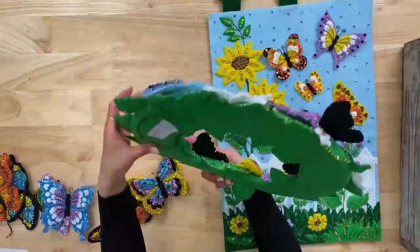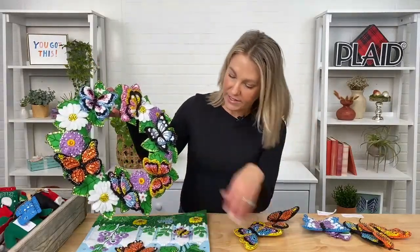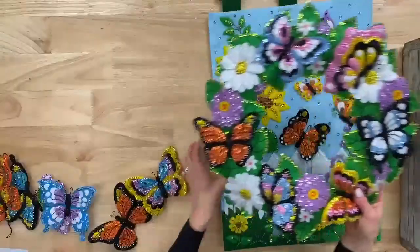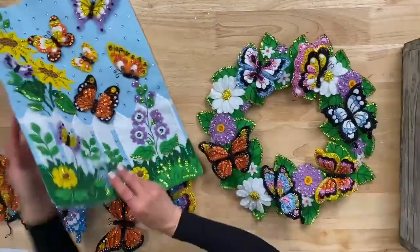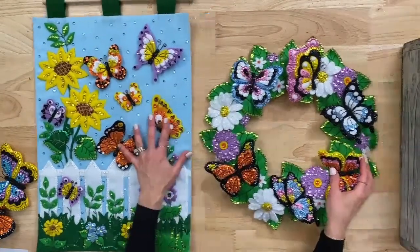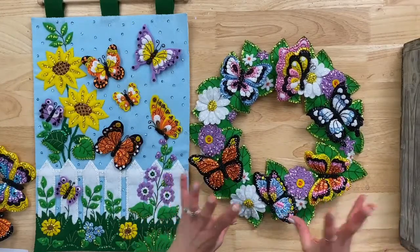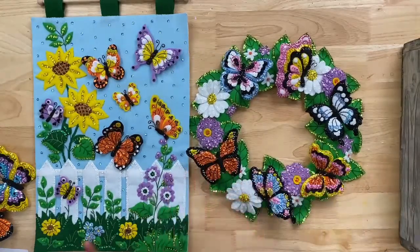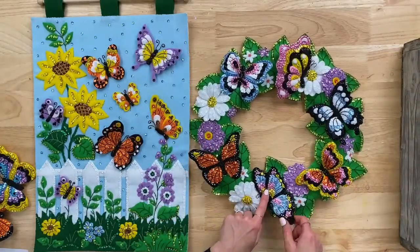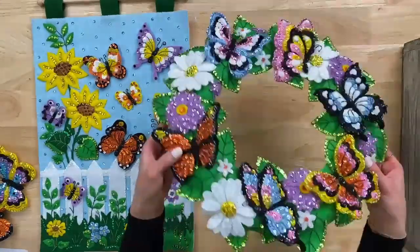Then we have a wreath that coordinates with it — Butterfly Bliss. This is actually a 3D wreath. All the butterflies coordinate and you can see the beautiful leaves — you even stitch the veins in the leaves. It's beautiful for a front porch or on a mirror. This is great for spring but it's going to take you all the way through summer. Look at the sequins on this — it goes off the chain. We should get a count of how many pieces of sequins are used on this.